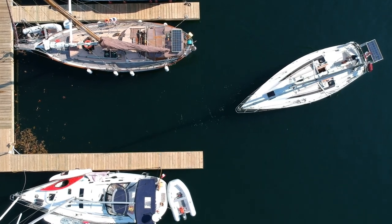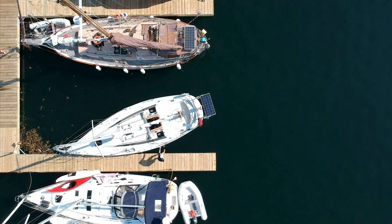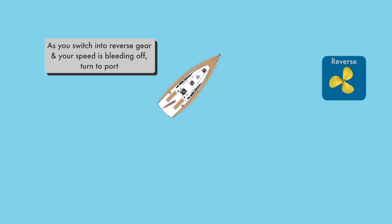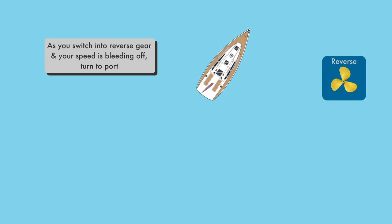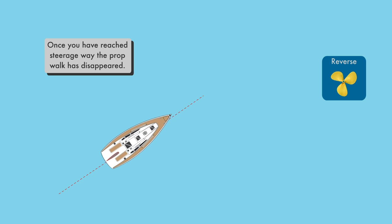Now that you know what PropWalk is and how it affects your boat, let's talk about some strategies to mitigate it or even use it in your favor. As you saw in the previous clip, I turned the boat at the dock in anticipation. The same can be done when switching from forward to reverse — the boat will carry its way forward for some time after you've shifted into reverse. You can use that last bit of momentum to turn opposite to the direction of the PropWalk as the boat slows and stops. Then, as you begin to back up, the PropWalk will straighten you out and you should be on course as you reach steerage way.